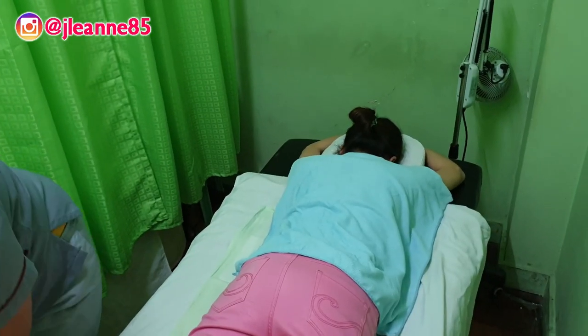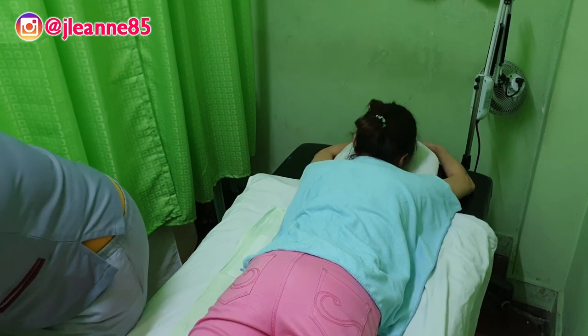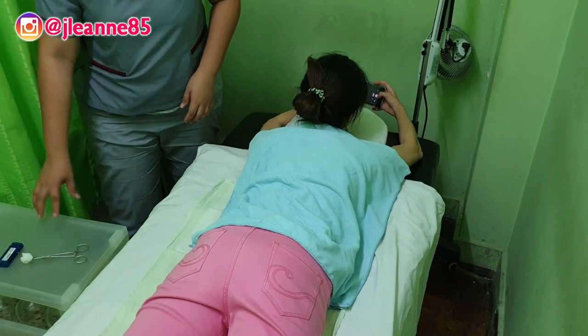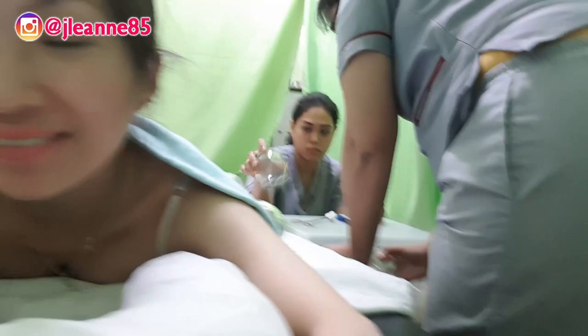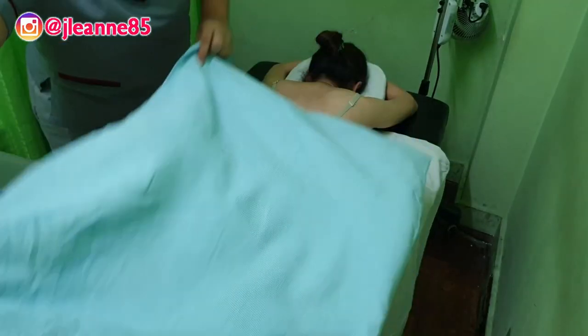Basically, the benefits of having ventosa is that it sucks out all the lamig — quote-unquote — lamig from your body, or the negative pressure, and it helps loosen the muscles. So if you have very tight muscles from sitting down in front of the computer for a long time, like me when I'm editing, this is very very helpful.